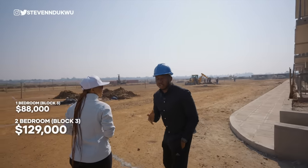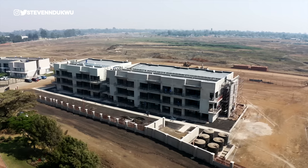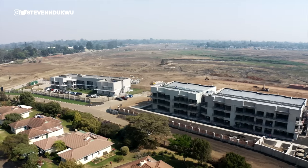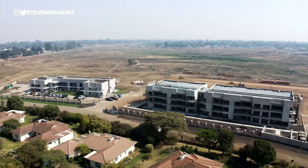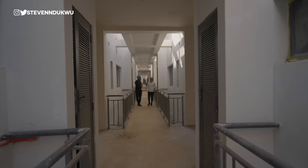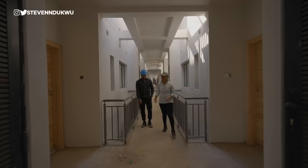What we're going to do now is go inside. This is unfinished — this is how they usually deliver it to clients. It's called lock-up stage, where all the infrastructure works are done, the superstructure is completed, and the windows and external doors are installed — so it's locked up. Then you get to do your own interior finishes. In block two, they are nearing the finishes and have hidden away all the plumbing works and pipes.